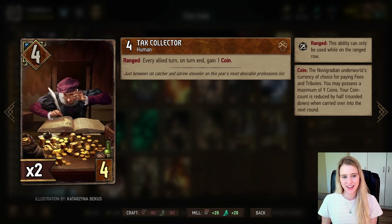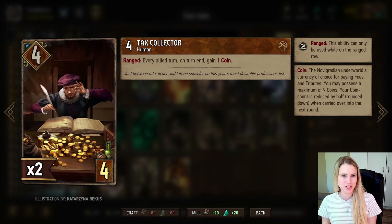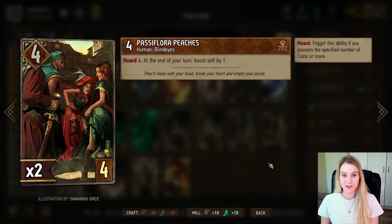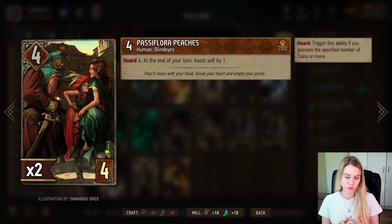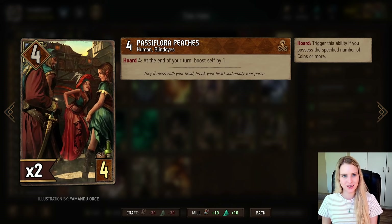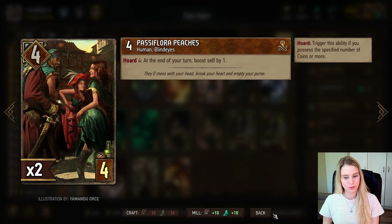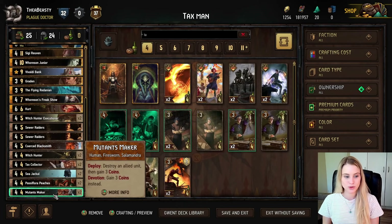This works very nicely with the Tax Collector, who gives you one coin every turn. When you reach nine coins, he'll start boosting himself by one point every turn because of our leader ability. Some engines also work well in round one — the Passive Flora Peaches have a Hoard 4 ability, meaning if you have four coins in your pocket this triggers, and at the end of every turn it boosts itself by one. So you have the Tax Collector giving one point and the Flora Peaches giving one point every turn.